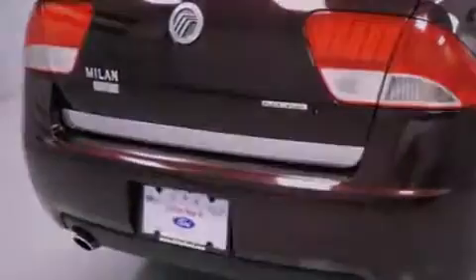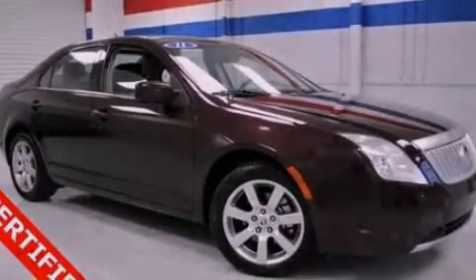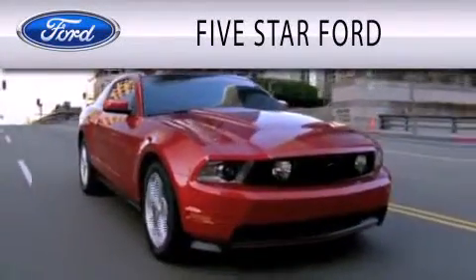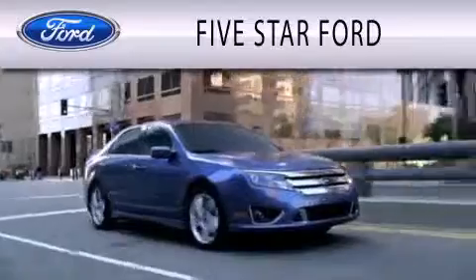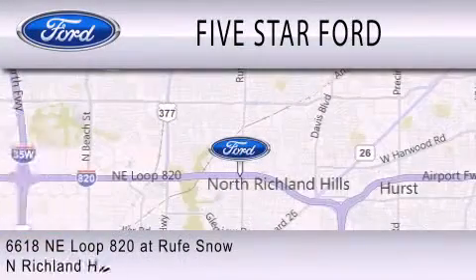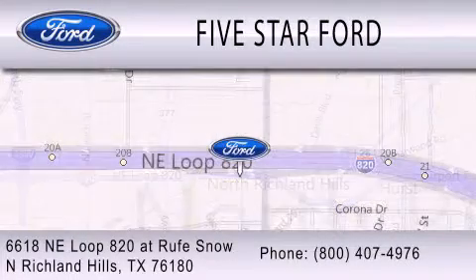This vehicle is sure to sell fast. Call and arrange your test drive today. Five Star Ford is dedicated to doing everything possible to ensure that the experience you have selecting your vehicle is as pleasant as possible. We're located at 6618 Northeast Loop 820 at Rufe Snow in North Richland Hills.